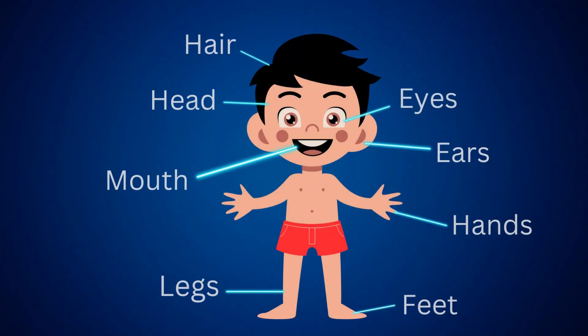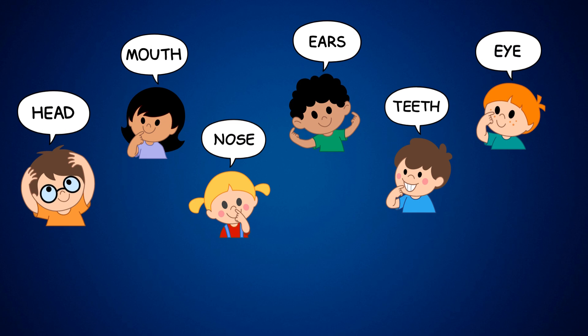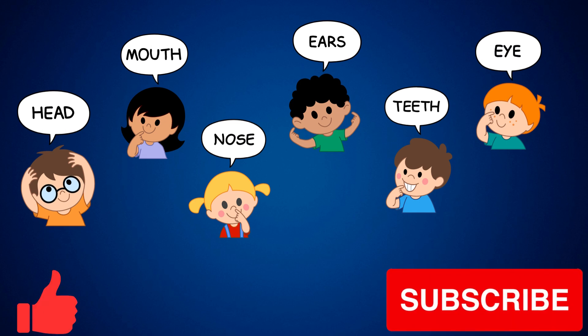Well done, little learners. You just explored all these amazing body parts. Thanks for joining us on this fun learning journey. See you next time. Thanks for watching, please like and subscribe to our channel for more videos, and do not forget to click the bell icon.